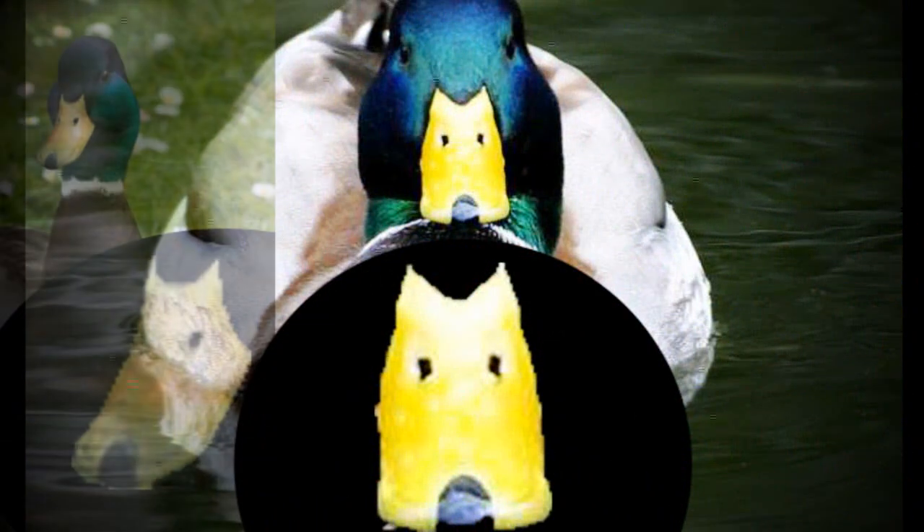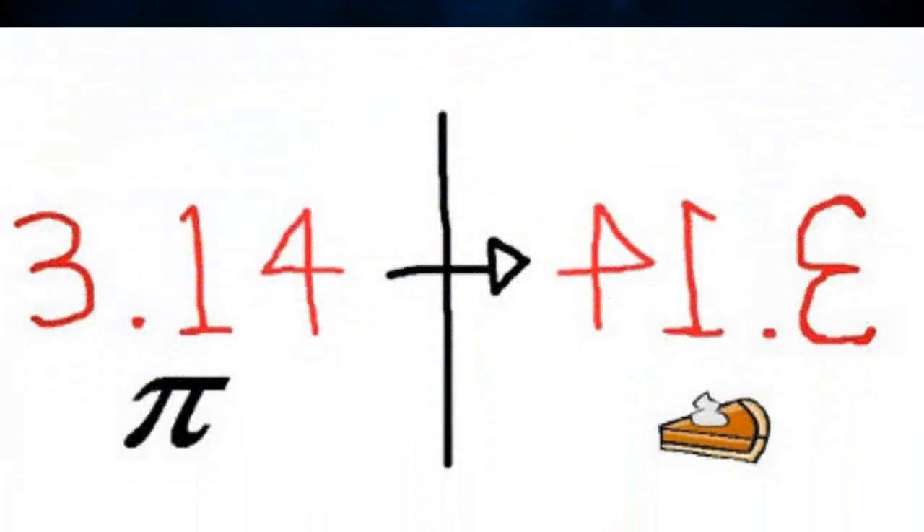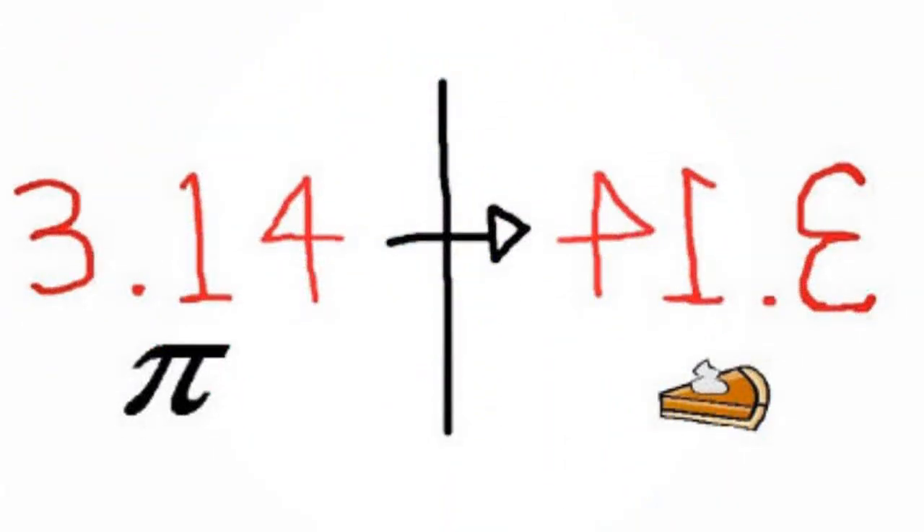If you look closely, you'll see the ducks look like they're wearing dog masks on their beaks from every angle you look at it. Also, 3.14 looks like the word 'pie' upside down.